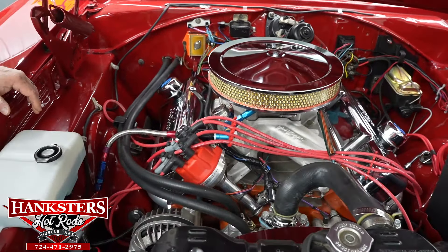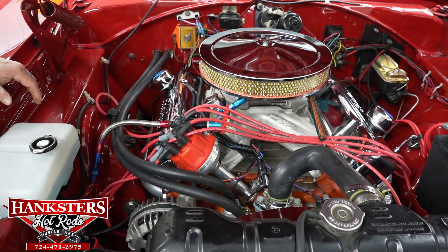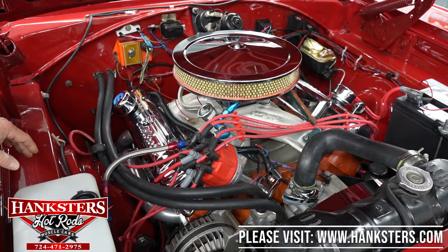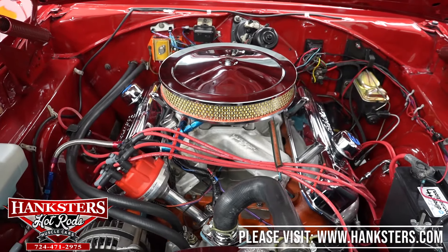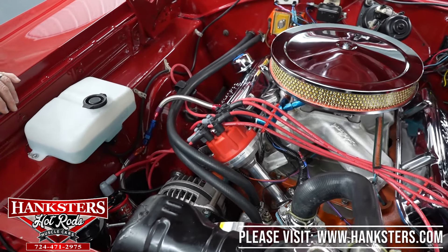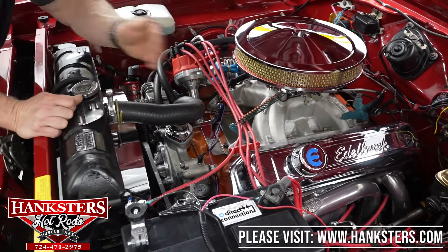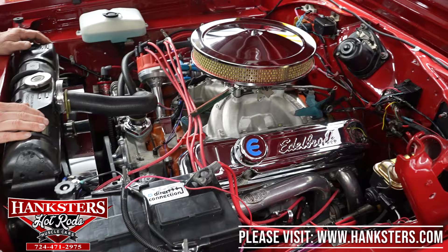It does have the chrome air cleaner lid and base, and the air filter element is in good shape, nice and clean. The carburetor is a Quick Fuel Technology four-barrel, 780 CFM carburetor to help deliver fuel and air to the motor. Another component is the Edelbrock Torquer 440 aluminum intake. For a little bling underneath the hood, there's a nice set of Edelbrock chrome valve covers with breathers, so it vents properly. The ignition system has been upgraded — you've got an MSD Pro Billet distributor and an MSD Blaster 2 coil for better spark, along with Moroso Blue Max 8mm plug wires.